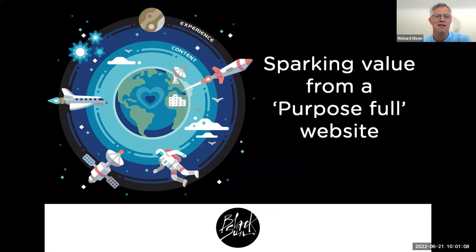Welcome everybody to our webinar, which we've titled Sparking Value from a Purposeful Website. The reasons we chose that theme will become clear as we go through the presentation. Thanks for spending the time joining us. I'm looking forward to sharing some of the latest trends and insights and examples of what good looks like across corporate websites for this year.